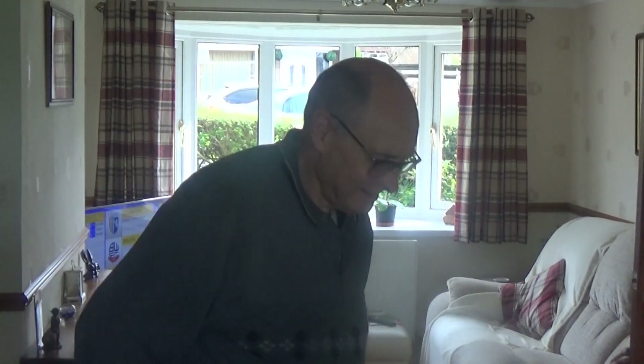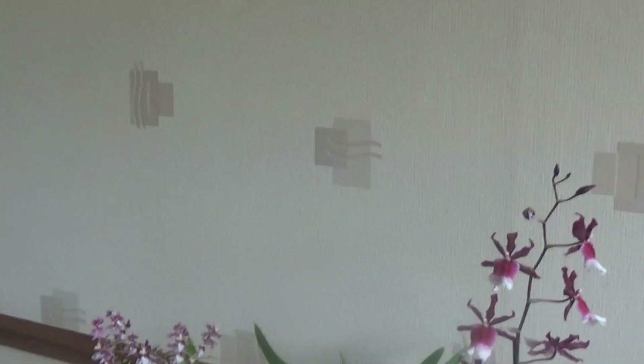Here we are at David's. Unfortunately he's going to a show tomorrow, so he's brought all his plants that are in flower inside. We'll have a look at them first, then go into the greenhouse and see what else he's got.